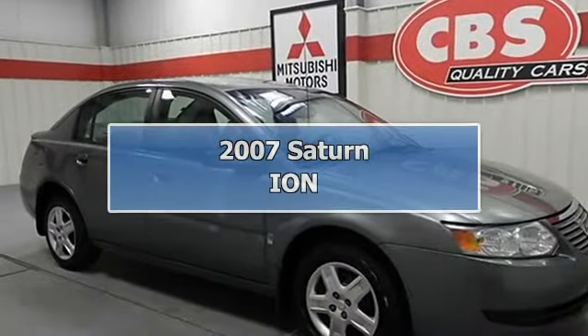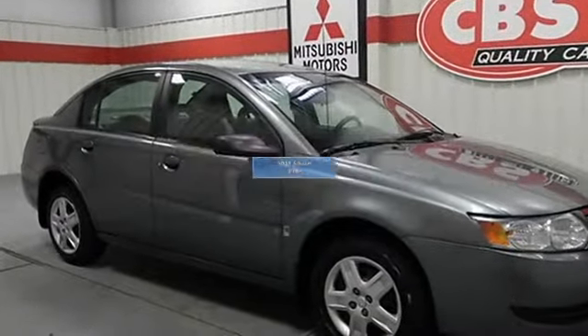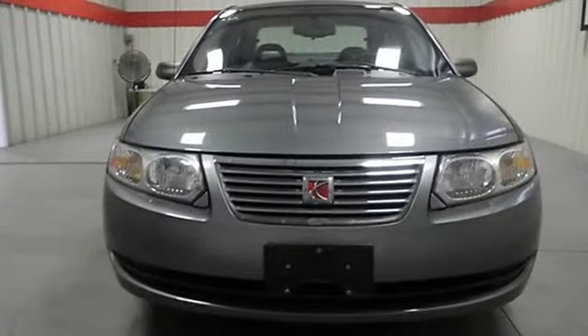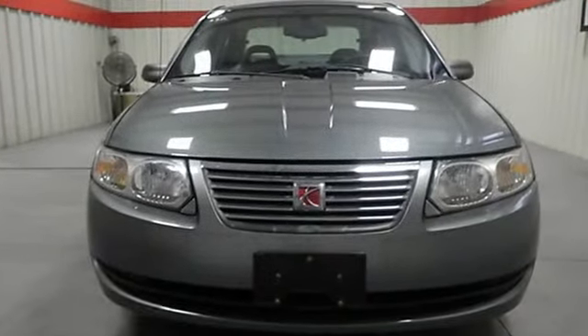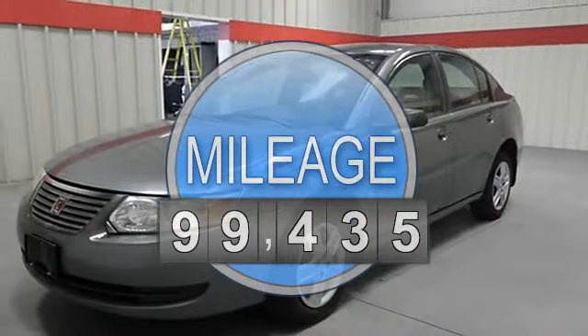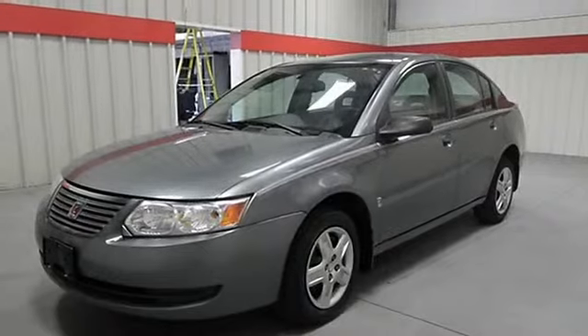Gas miser, 32 MPG highway. You've been looking for that one-time deal and I think I've hit the nail on the head with this great ION. Special web pricing does it all. Safety equipment includes passenger airbag and daytime running lights.